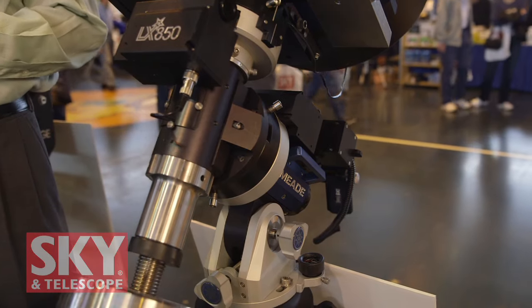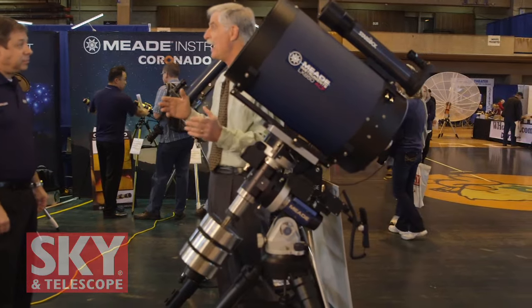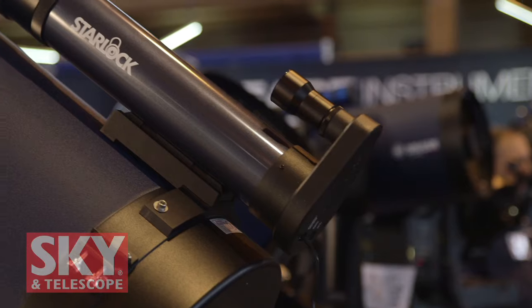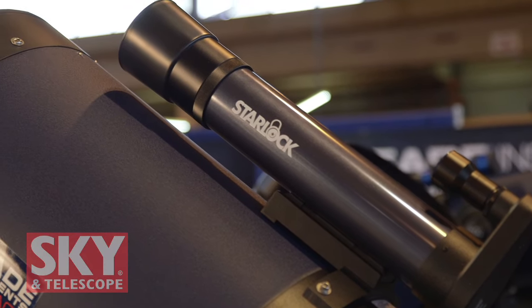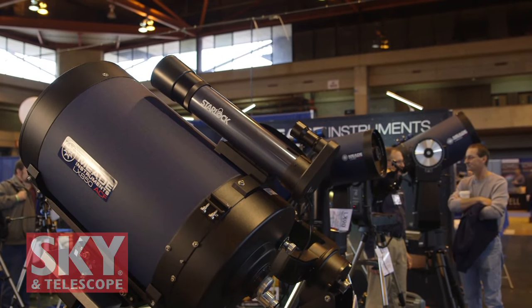Another advantage of the German equatorial is that in addition to the telescopes we have, you can put any telescope you want on this mount. It has a Losmandy-style dovetail plate, so you can mount any optical tube you want on it, including refractors. We do sell it with a 130-millimeter Apo, but you can put any Apo or any other optical tube you want on it. And of course, any telescope you put on still has Starlock and all the features. You can either mount the Starlock on the saddle plate or you can piggyback it on top of the optical tube.